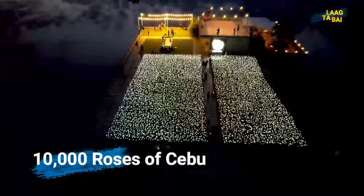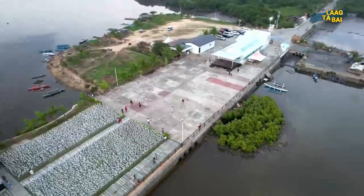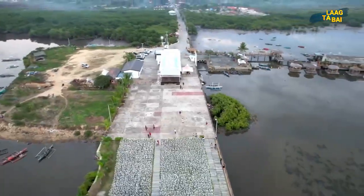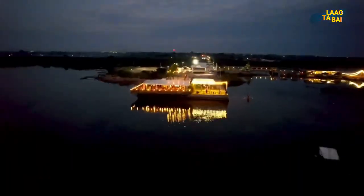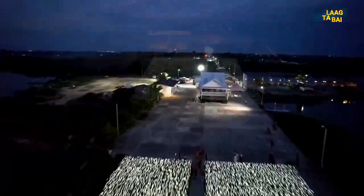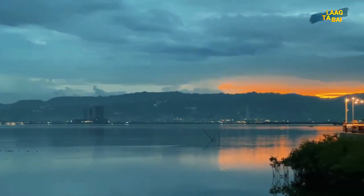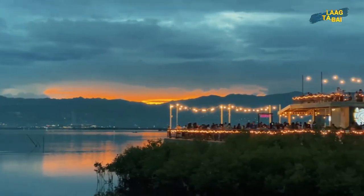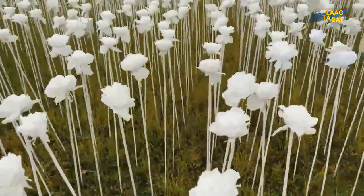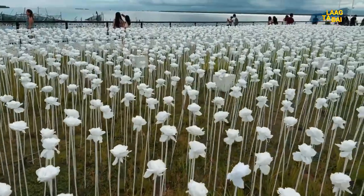Moving to the nearby island of Mactan, you can visit the 10,000 Roses of Cebu. On social media, people are raving about this stunning location, which is located on Daya-as Barangay Road in Cordova, Cebu. This flowers cafe and more is surrounded by 10,000 fake LED-powered roses. The majority of visitors choose to visit after dusk to view the stunning sunset and the roses lit up at night. The cafe's owner, who is also an interior designer, wanted to create a romantic atmosphere for lovers, and the cafe serves delectable food you can enjoy with your beloved.